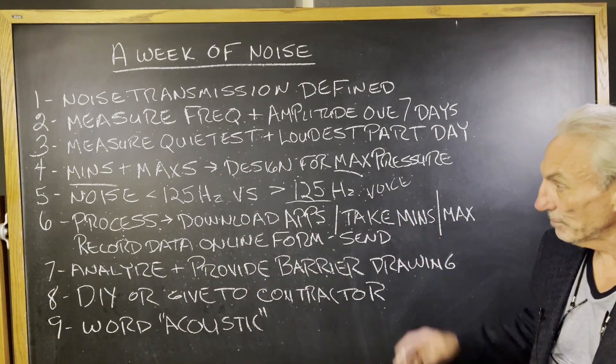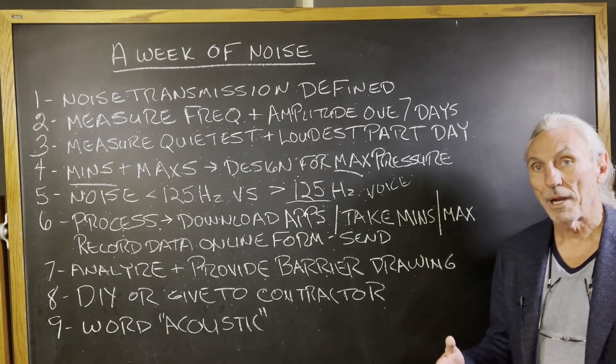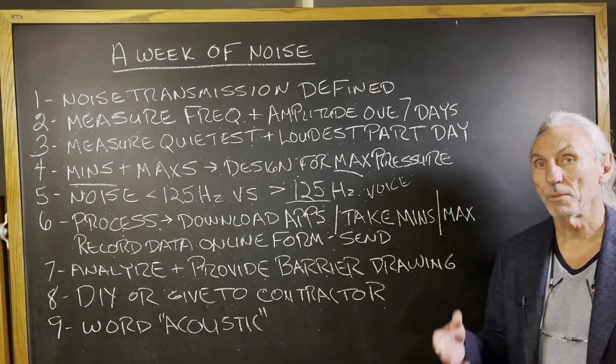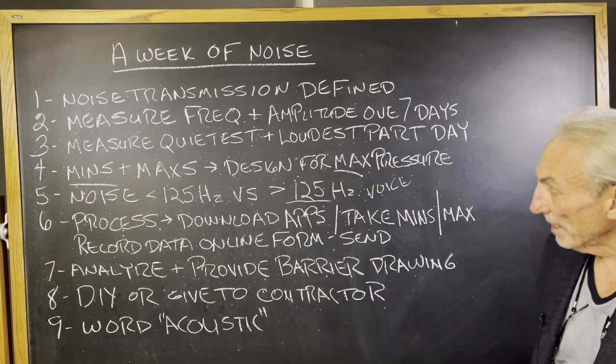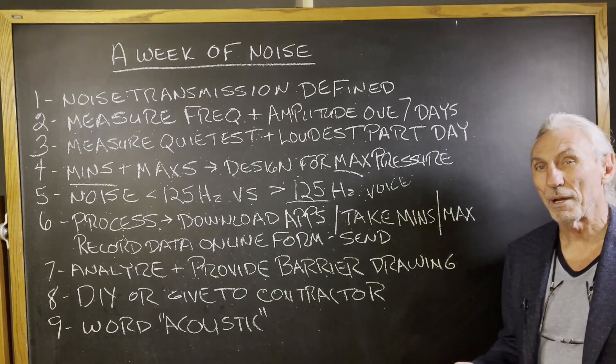The process: download the apps, record the data. Most people get it right the first time. We've done around 1,200 of these and they work pretty well — the system is pretty good. We analyze the data and then we provide you a barrier drawing. This whole process takes about four weeks.